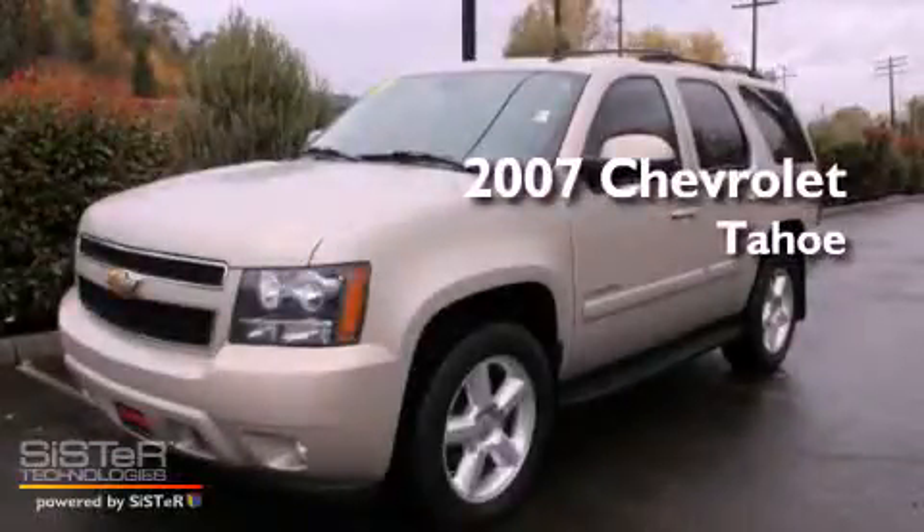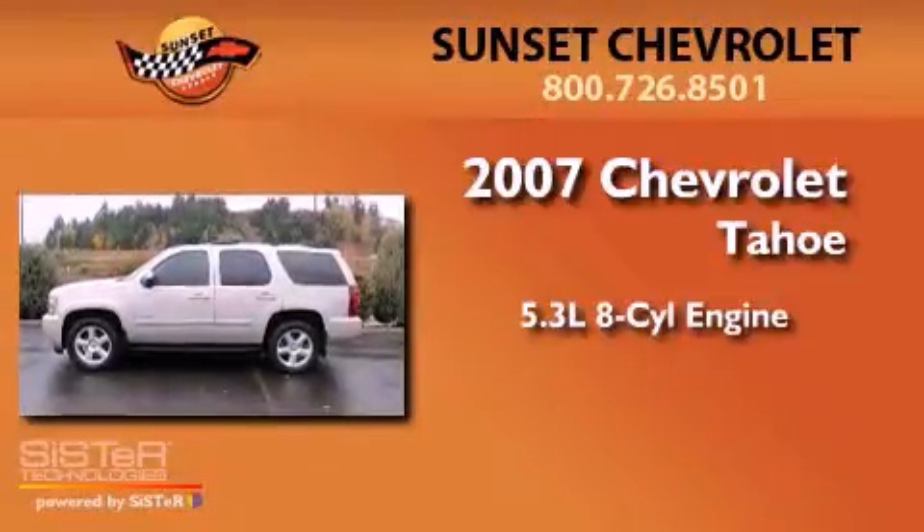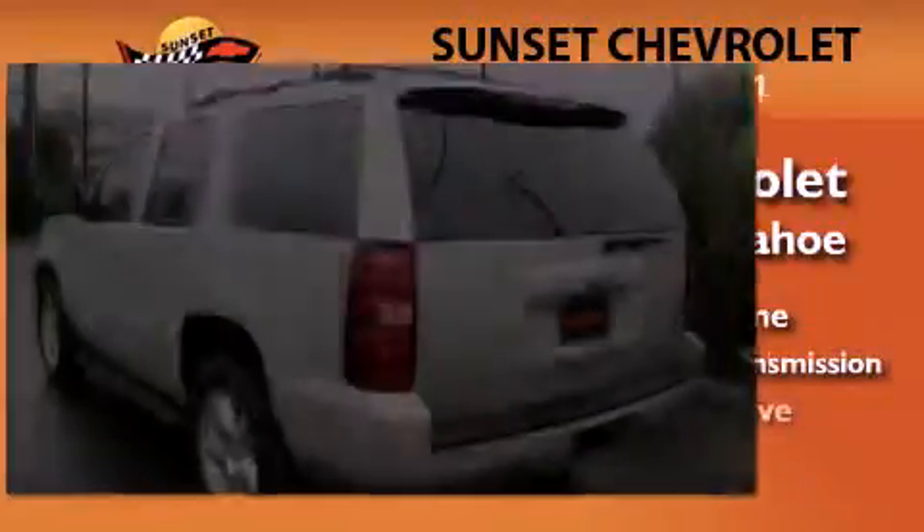This is a 2007 Chevrolet Tahoe. It features a 5.3-liter, eight-cylinder engine, a four-speed automatic transmission, and four-wheel drive.